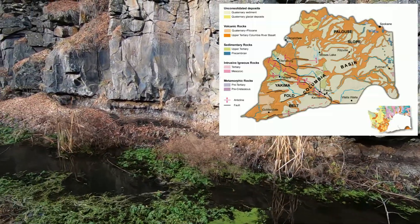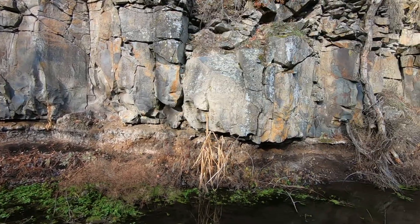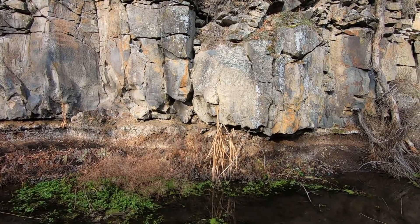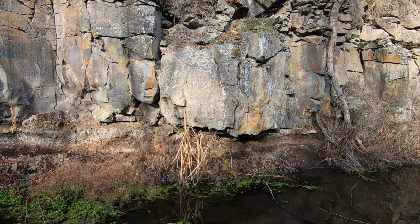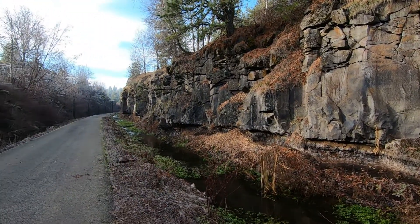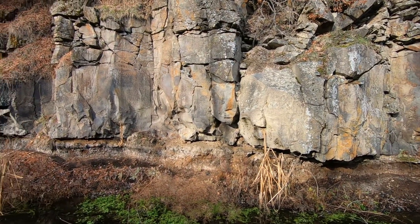We're going to be looking at a couple of different interesting geological features that you can see out in a place like this, because you only have 10 feet of basalt here. There are other places in the state where you can see similar things, but this is a pretty cool one. So we're going to head down the way a little bit and check out some interesting geological features.